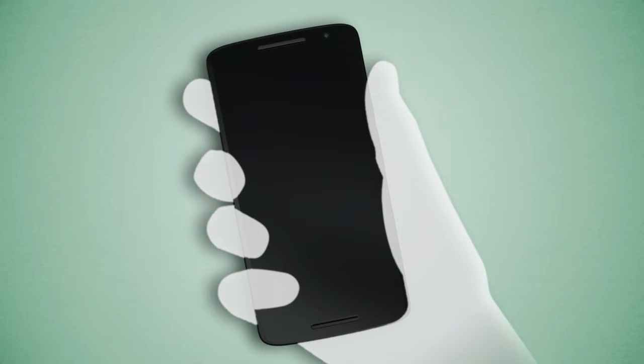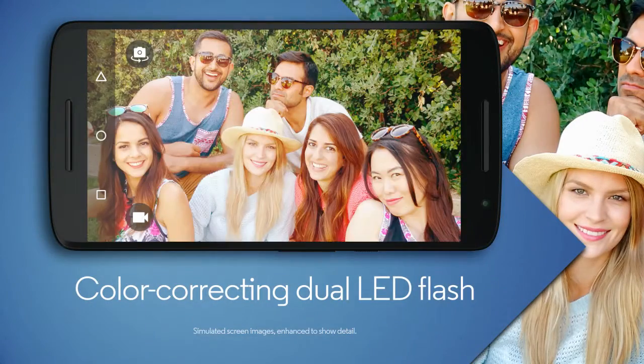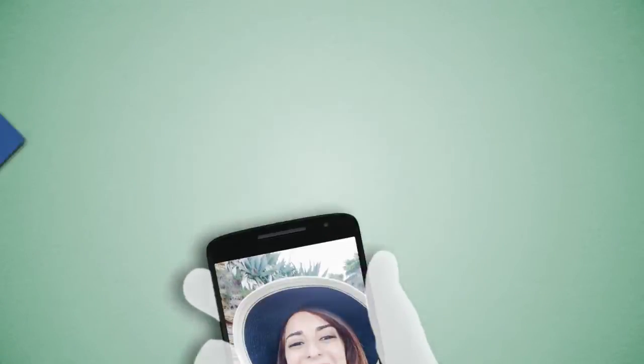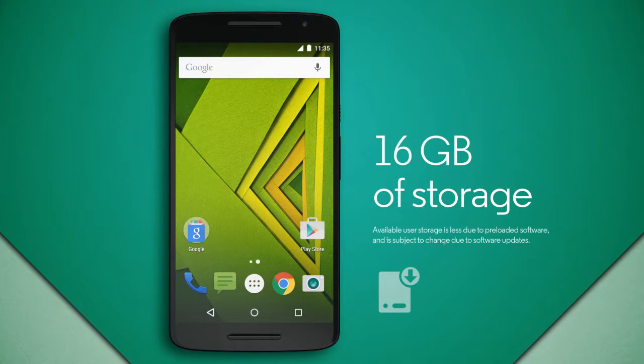The two amazing cameras quickly launch with a twist of your wrist. Capture incredible photos with the 21 megapixel camera and color correcting dual LED flash. Then just twist again to take great selfies with the 5 megapixel front facing camera.